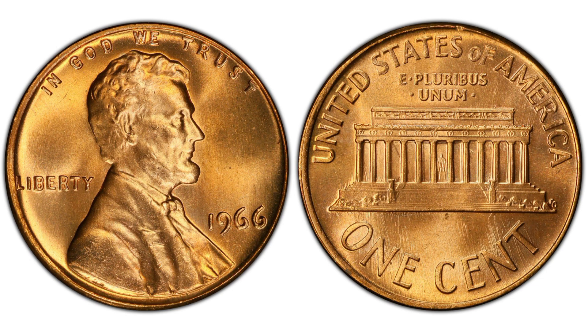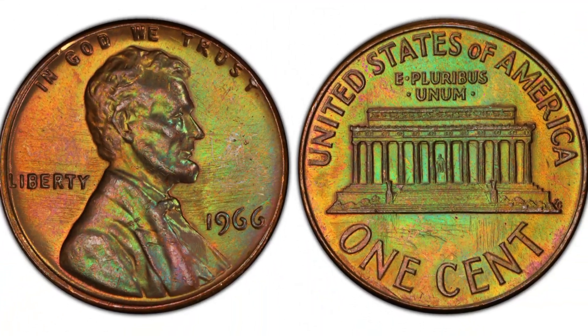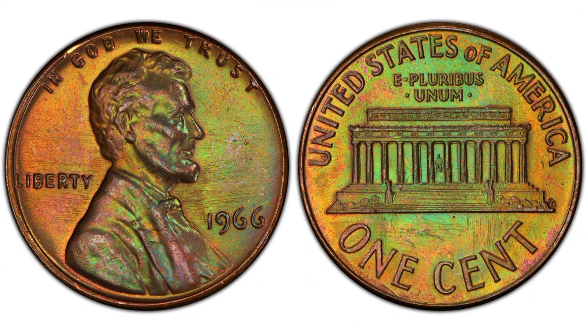The 1966 Lincoln Cent is one of the tougher issues in MS66 condition and higher for the Memorial Lincoln Cent series. Examples in MS66 are extremely hard to find, especially examples that are high-end for the grade. In MS67 it is very scarce with very few known. Beware of cents that might be special mint set coins, as these are much more common in high grades.